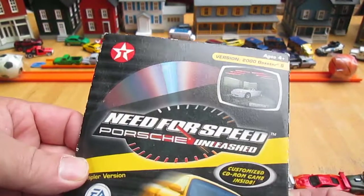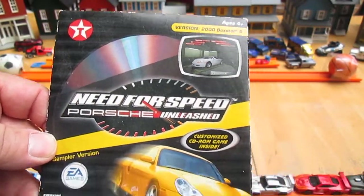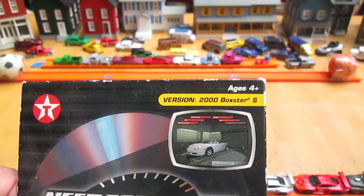It comes with a disc — the kind of discs nobody uses anymore — a customized CD-ROM game inside: Need for Speed version 2000 Boxster.